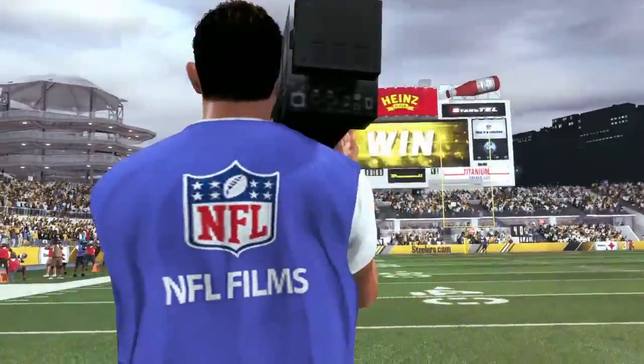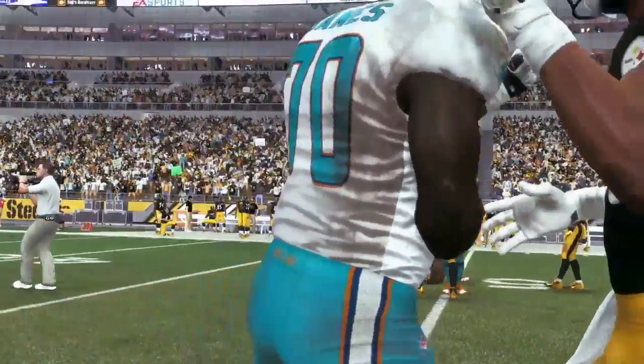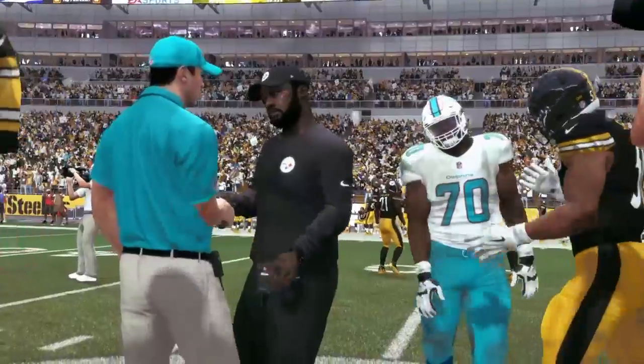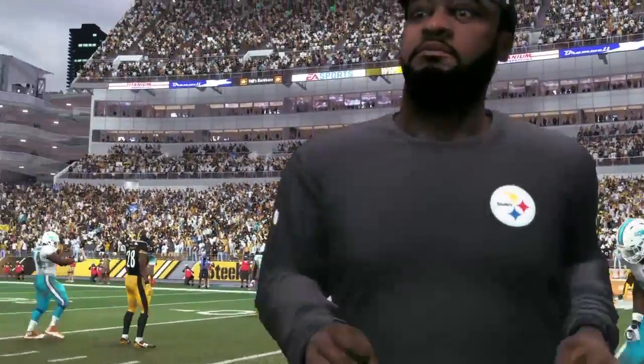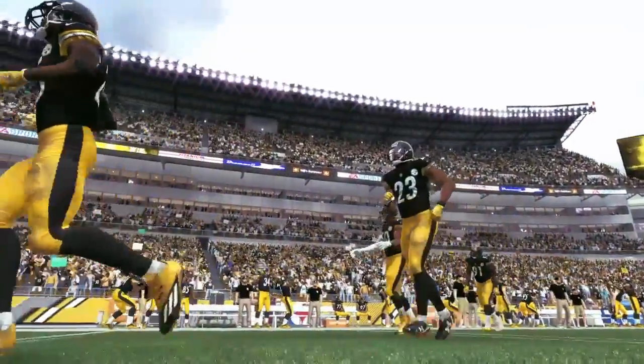Even though they didn't finish it off, they took us down to the last play. You're still wondering — could it happen? Possibly — even though we both knew it was a long shot. So that's a wrap for Charles Davis.